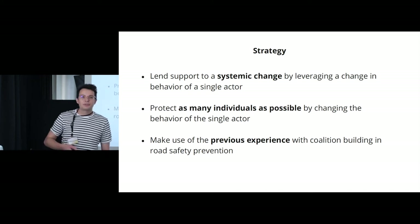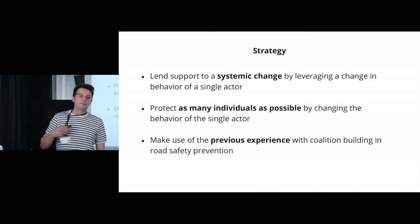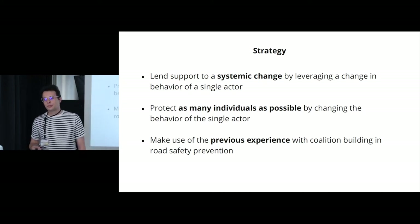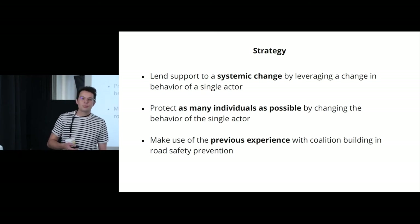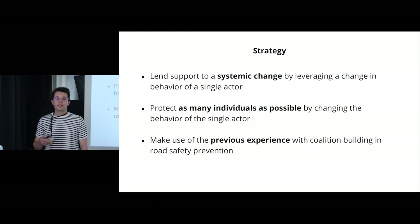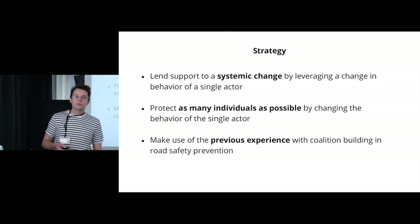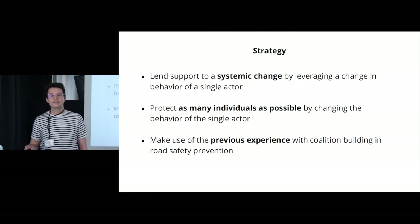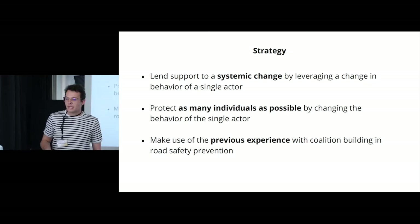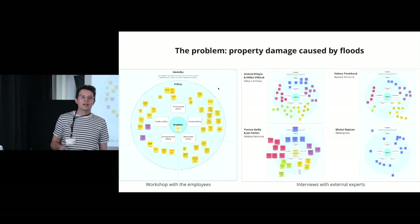So how did we get there? First, we defined our strategy in the form of three guiding principles. The first was that we wanted to support systemic change by leveraging a change in behavior of a single actor. We also wanted to protect as many individuals as possible by changing that single actor's behavior, and we wanted to make use of our client's previous experience with coalition building in the area of safety prevention.